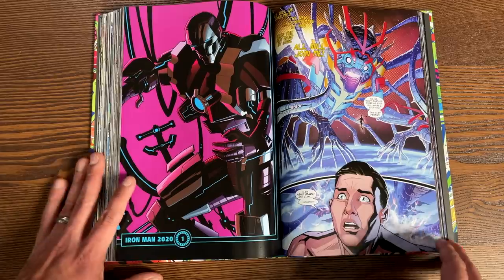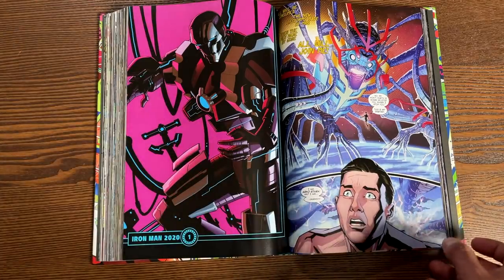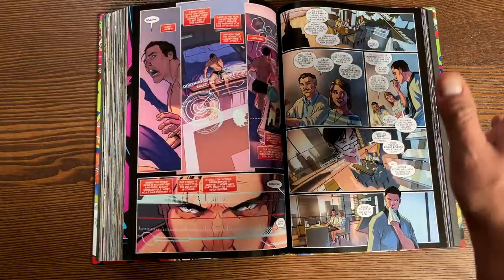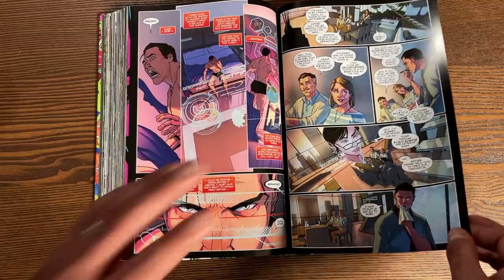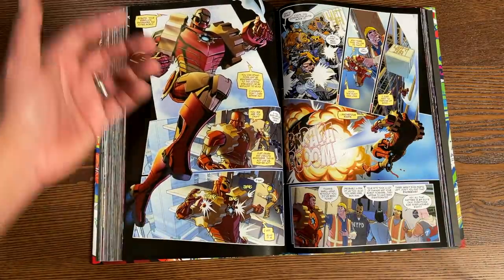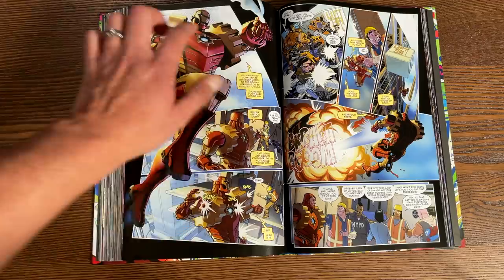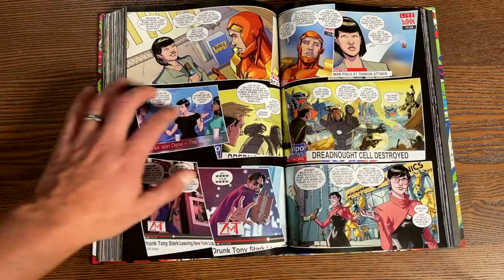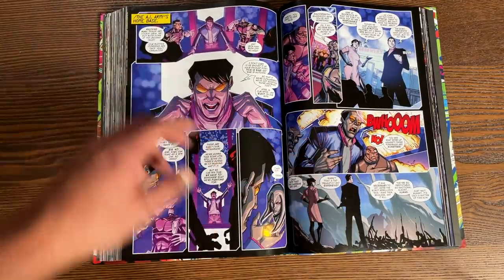This kicks off Iron Man 2020, which ends Dan Slott's run and becomes a whole event. It had little miniseries — like Force Works, Iron Heart 2020, and Wolverine had his own Iron Man 2020 miniseries — but this just collects Iron Man 2020. This story mainly focuses on Arno Stark becoming Iron Man 2020, and this is a throwback to what he looked like in the 1984 series. Aaron Stack — the Machine Man — is back and plays an important role.